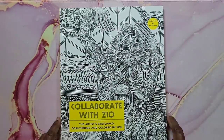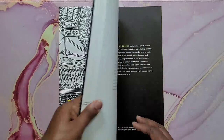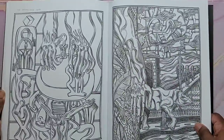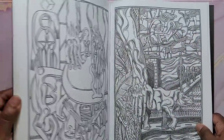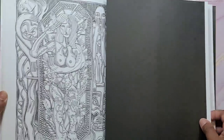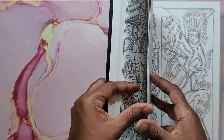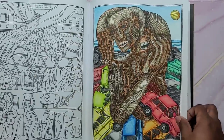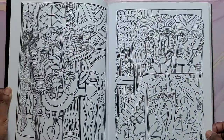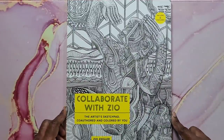Next is Collaborate with Zeo by Zeo Ziegler. It's a very interesting double-sided book — I absolutely love the weirdness of it; it's so weird and cool. I've only done one page, which was very fun to do. Very cool book overall. That's Collaborate with Zeo by Zeo Ziegler.